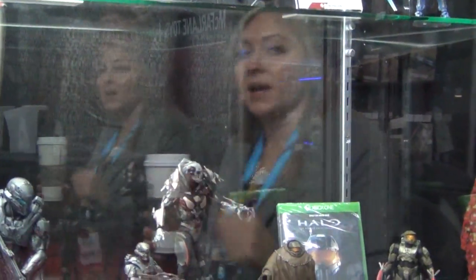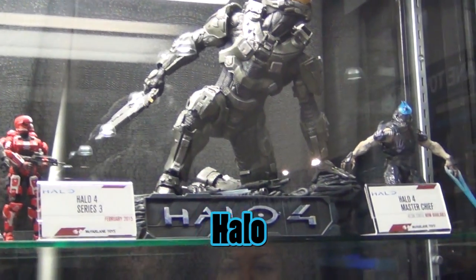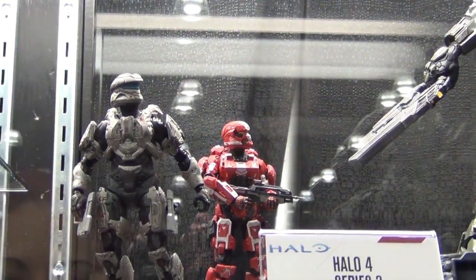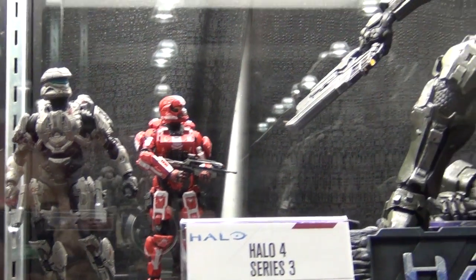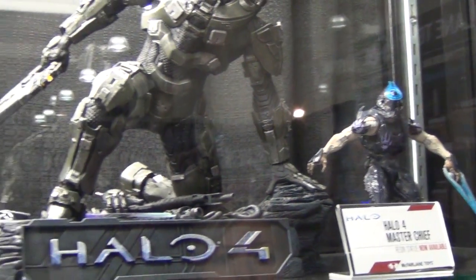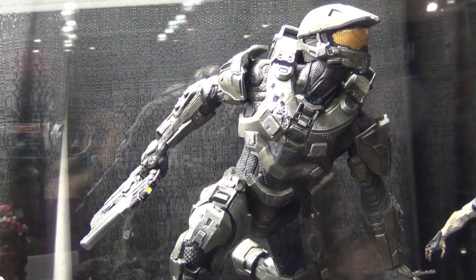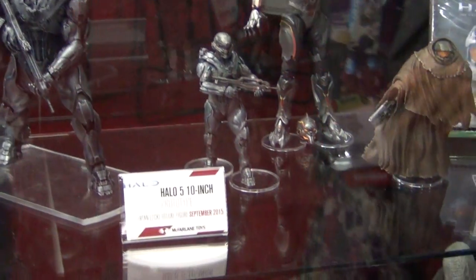This is the next line of Halo action figures. In the Halo 4 Series 3 lineup there are four figures, including a multiplayer sport Spartan — the red one — which will be a Walgreens exclusive. This line comes out in spring, in a couple of weeks. The Halo 4 Master Chief statue has been available for a couple of months and can be bought online.